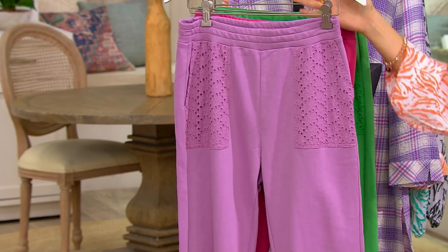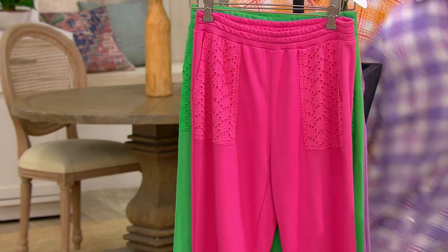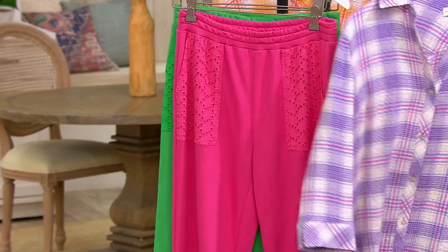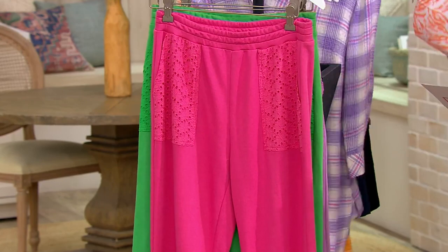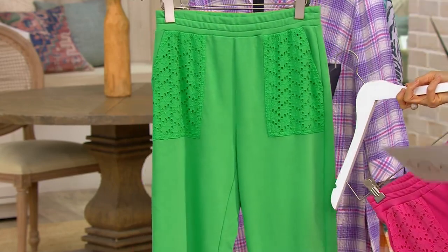This color right here is muted lilac. Isn't that fun? Beautiful. Vibrant. Pink Brigade. Spring green. Such fun colors.